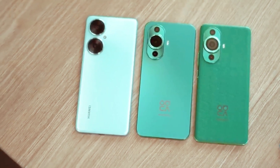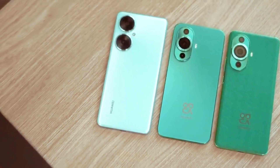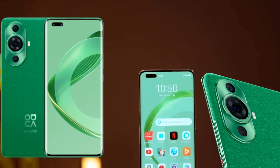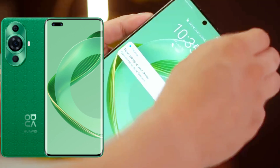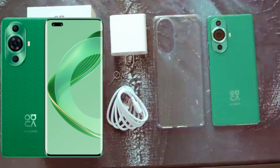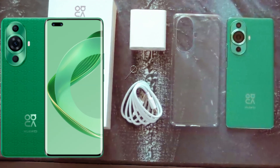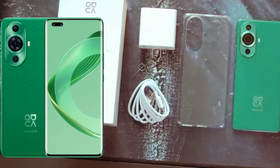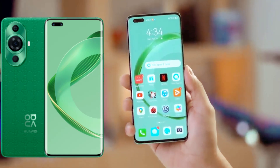Featuring Huawei's first display turbo technology, the 6.78-inch flawless OLED curved display delivers exceptional performance. With support for HDR photo display and AI-enhanced Ultra HD image quality, every detail is brought to life.